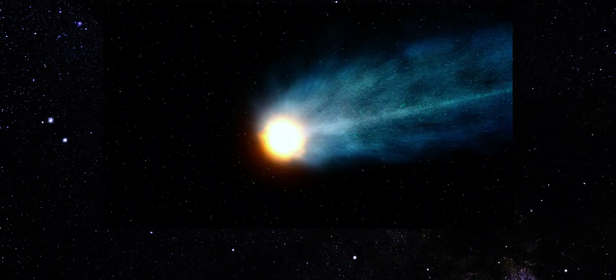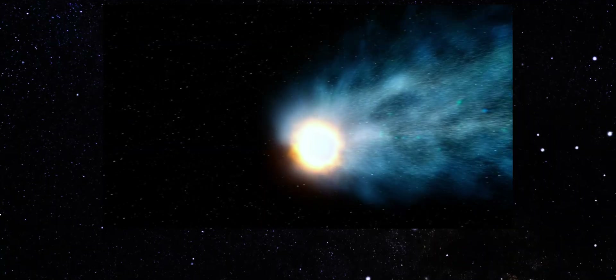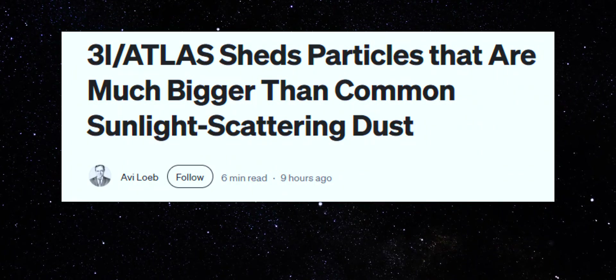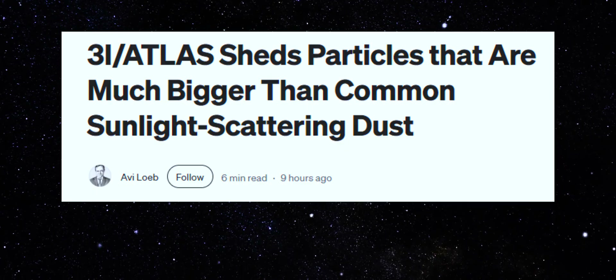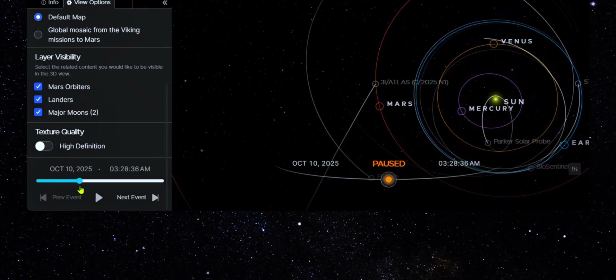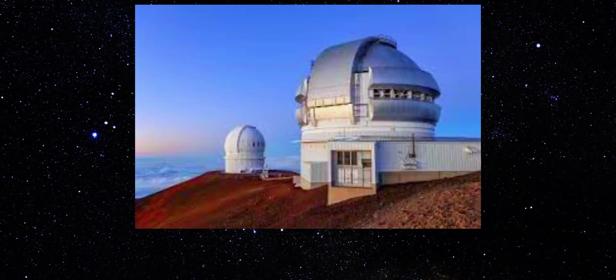Under normal comet physics, jets form when localized surface regions heat up and release gas. But the scale here is the problem. These jets are too large, too powerful, and in some cases oriented in directions that should be strongly suppressed by solar radiation pressure — especially the sunward-facing components. That alone places 3I Atlas among the most active small bodies ever observed. But the Gemini data adds a critical second layer.